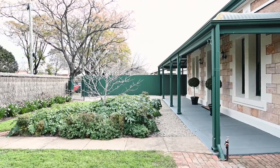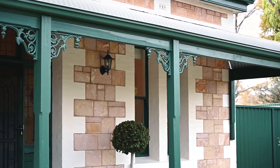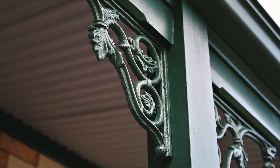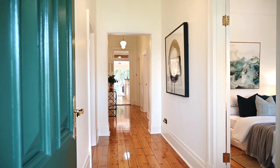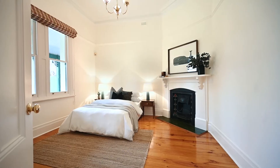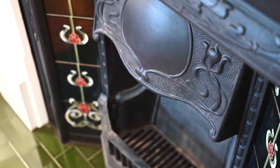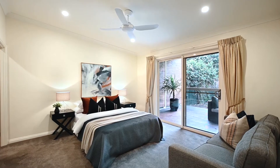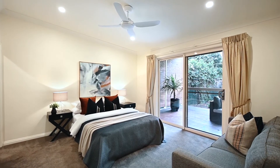This beautifully maintained 1915 sandstone villa with bullnose veranda, owned in one family for over 25 years, is now on the market for its next lucky owners. All bedrooms are a great size and the front both have feature fireplaces, whilst the large master enjoys a walk-in robe, two-way ensuite, and overlooks the backyard with sliding doors onto the spacious deck.